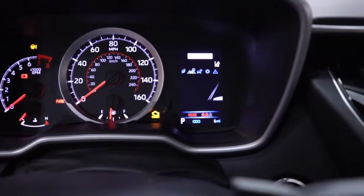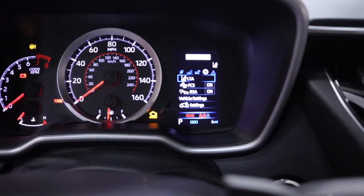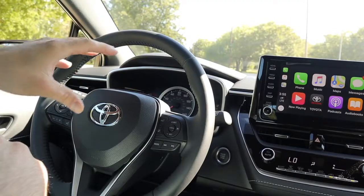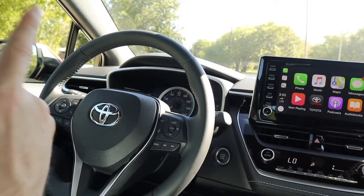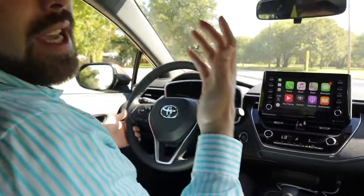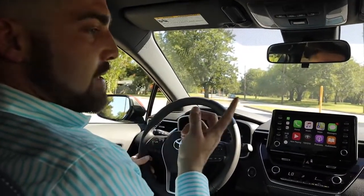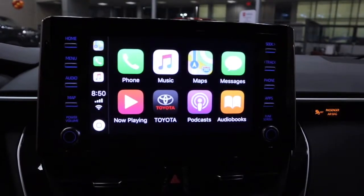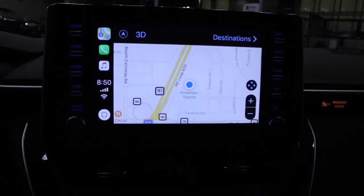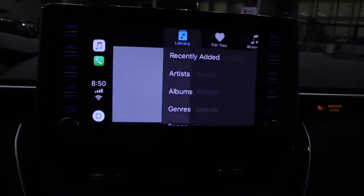Here in the gauge cluster you're going to notice all of your pertinent information, convenient for you to keep your eyes on the road while accessing important information. On the SE you're going to get a 4.1 inch color MID display. Going with the XSE, you'll get a full color 7 inch display. Standard on all trim levels is an 8 inch infotainment system — and we've got Apple CarPlay and also Alexa capabilities.